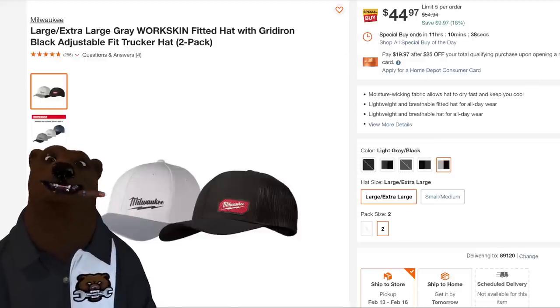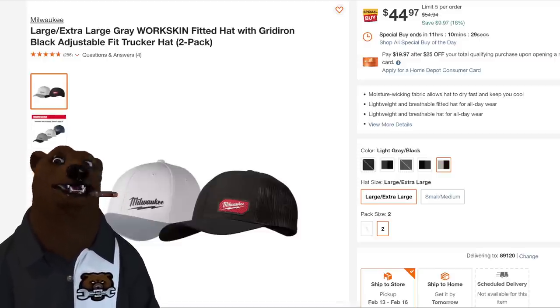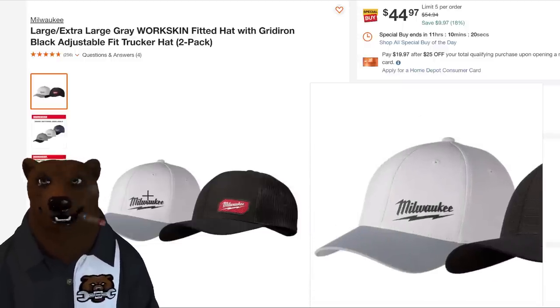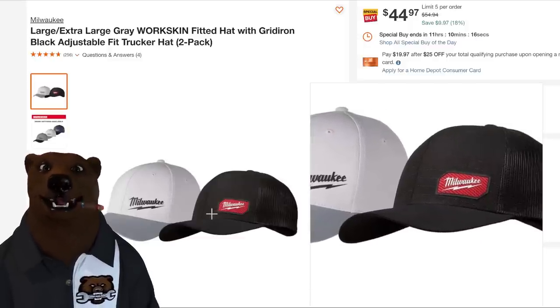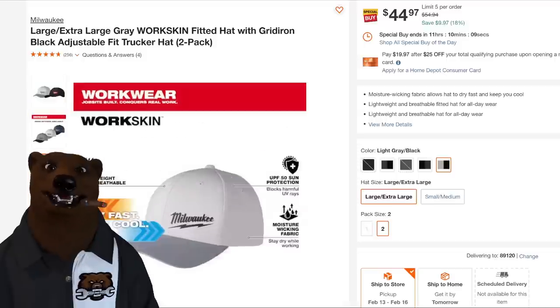And here's the crack-smoking special: two Milwaukee hats for $44, and that's 18% off — ends in 11 hours. I bought hats at the Indy track for less than that. I get it, it's a brand hat, made from some magic work fabric, but I don't care. A good worker trucker cap has been doing just fine for 40 years. I'm beside myself. Moving on — the bear is irate about that one.